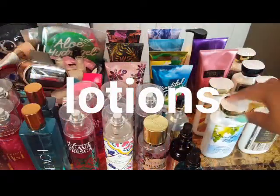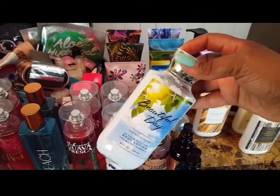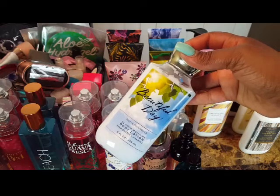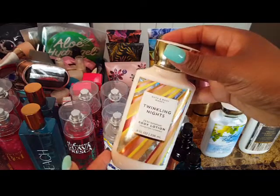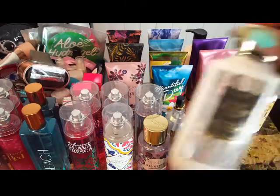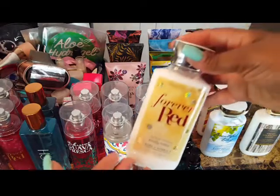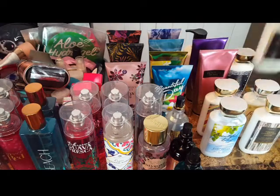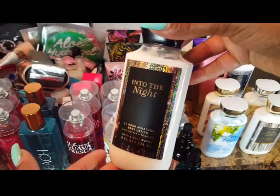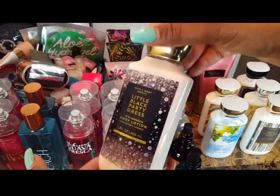Here are my body lotions. I don't typically have this many, but anyway — I have Beautiful Day, which always smells really nice to me, Twinkling Nights, Fresh Sparkling Snow, Forever Red, Into the Night, and Little Black Party Dress.